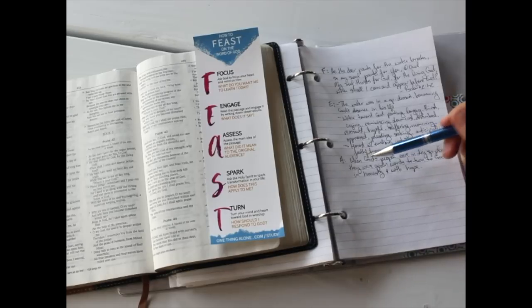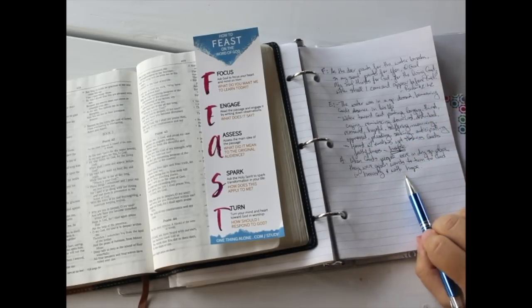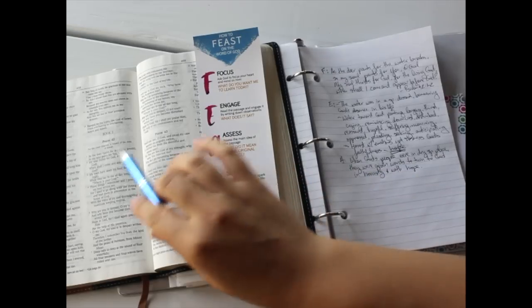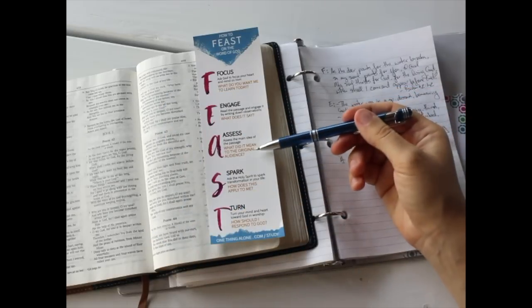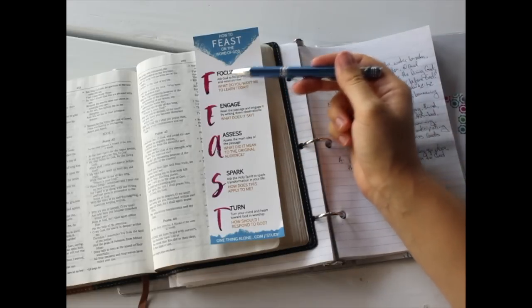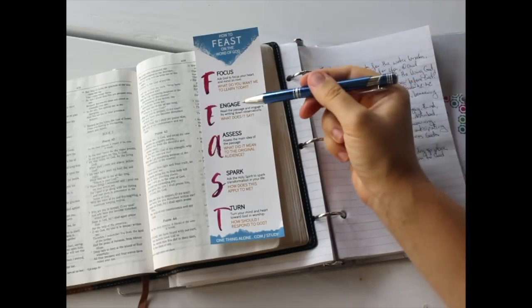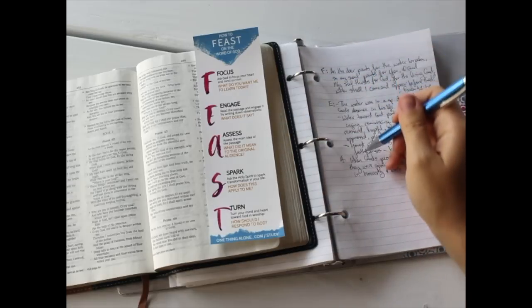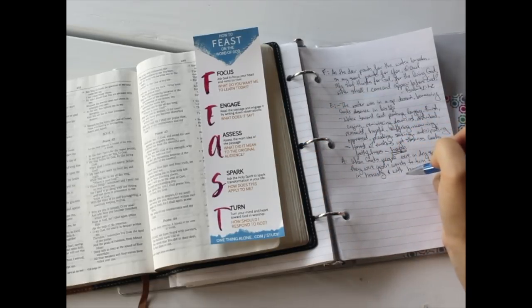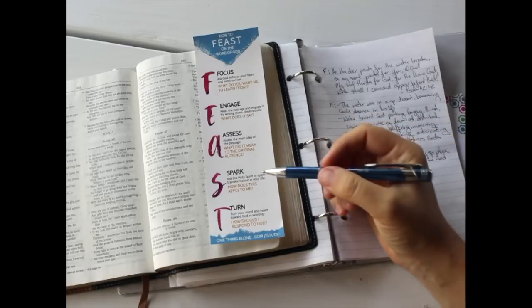What I wrote down is: when God's people were in a dry spiritual place, they were given words to turn to God in honesty and with hope. So this is what this song was used for by God's people in the past — what it meant to the original audience. To recap: F is for Focus — we focus our hearts and minds on him and write down one specific passage. We Engage the text by writing down observations. We Assess the main idea — what did it mean to the original audience? And this is all before trying to apply it to our lives.